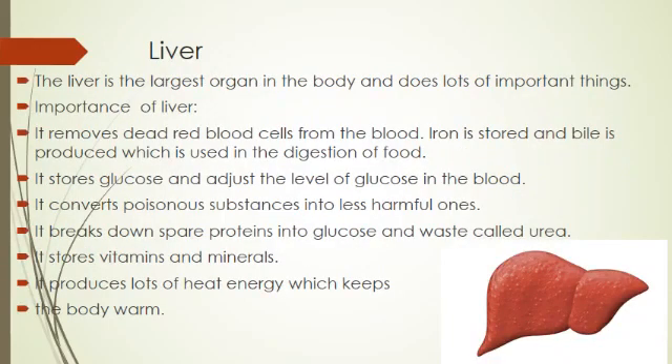Next is the liver. The liver is the largest organ in the body and performs many important functions. First, it removes dead red blood cells from the blood. We know that red blood cells die after a few weeks and are reproduced. Iron is stored and bile is produced, which is used in the digestion of food.